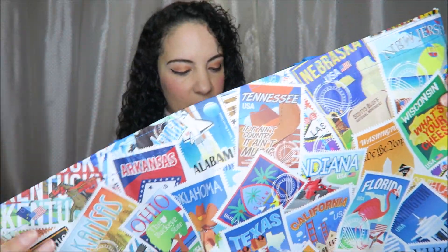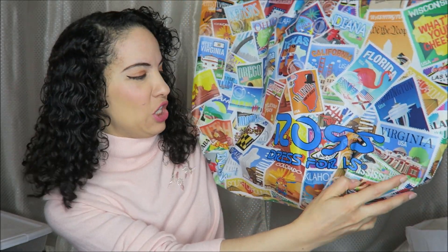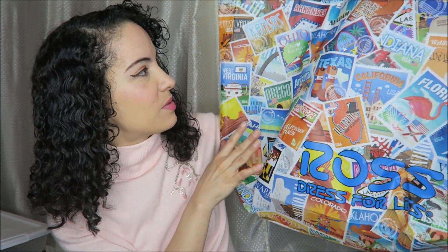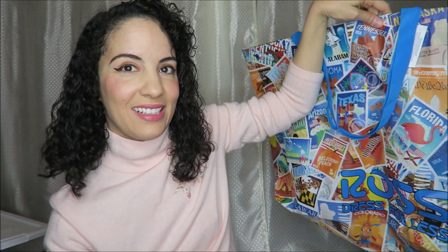And then lastly this bag — this Ross bag. I kind of collect those. If you watch my videos you'll see I almost always get one. This one has so many different states on it, it's really cool. I have been to like 37 states. Oh there's Virginia, how cute! So this has states and also territories on here, and it was only 99 cents.